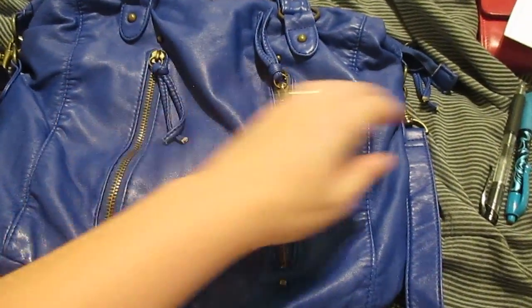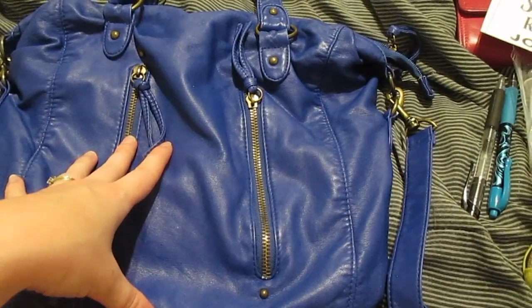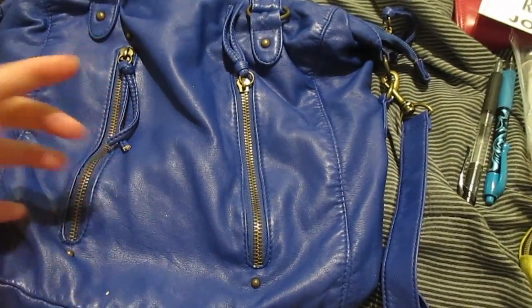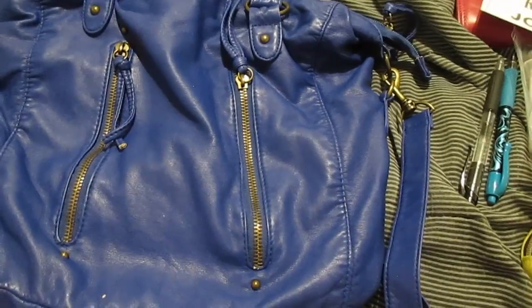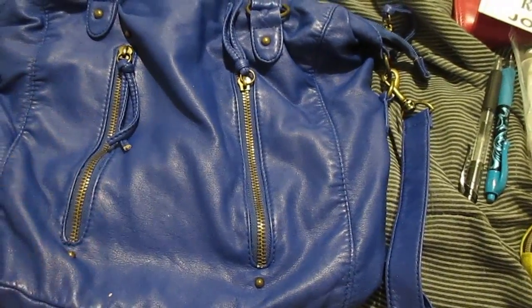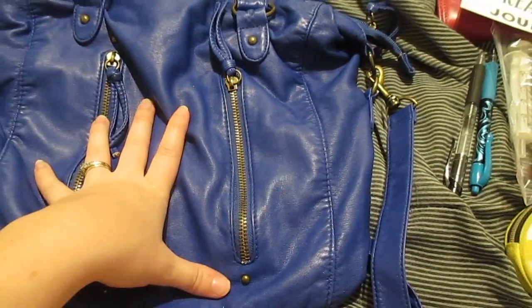The bag is huge — it's a huge crossbody. I can unclip it and make it even bigger. It holds water bottles, baseball caps, sunscreen, bug spray — you name it, it can all fit in here. It's three times bigger than my normal purse. During the summer there are constant last-minute trips and last-minute decisions to do things, so that's why I like to keep all of this in the purse.